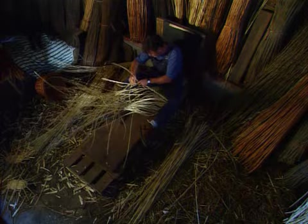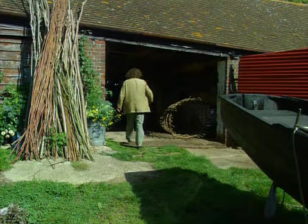I've got local basket maker Malcolm Seal in on the experiment. He's never made an eel trap before, but he's tracked down an 18th century French design. And if it's good enough for the mighty Loire, then it should clean up in the humble Brit.